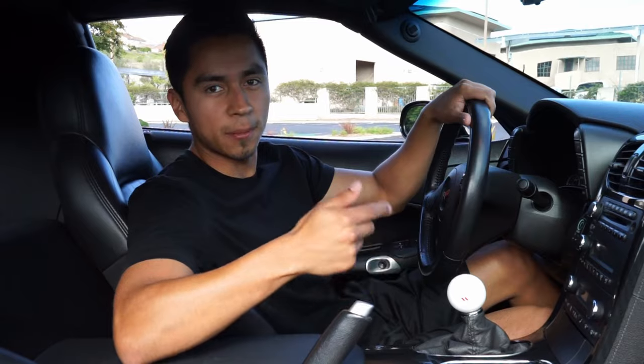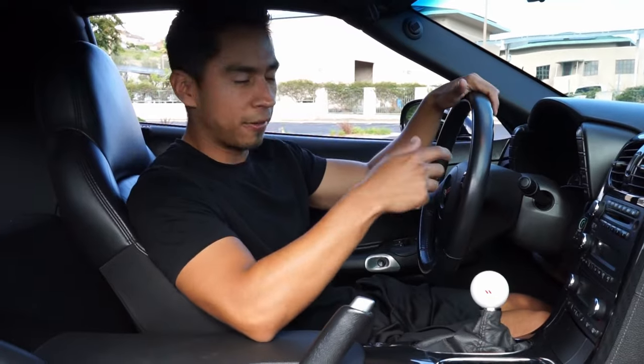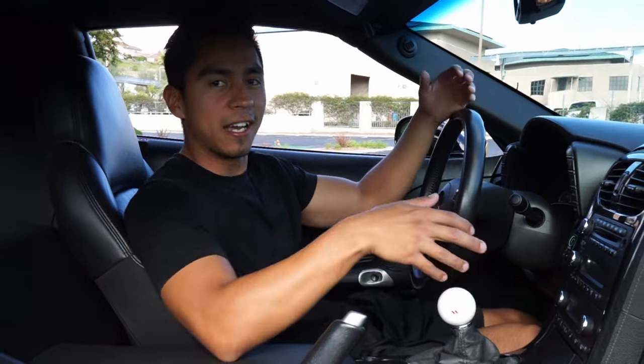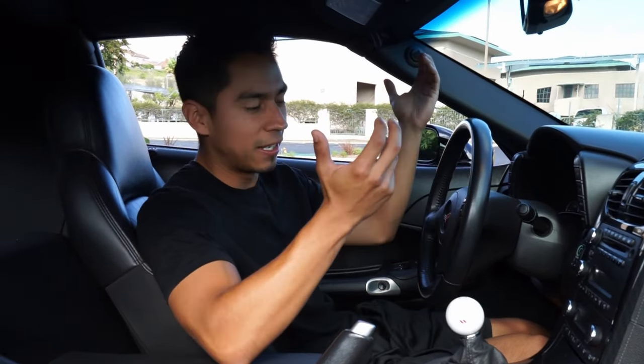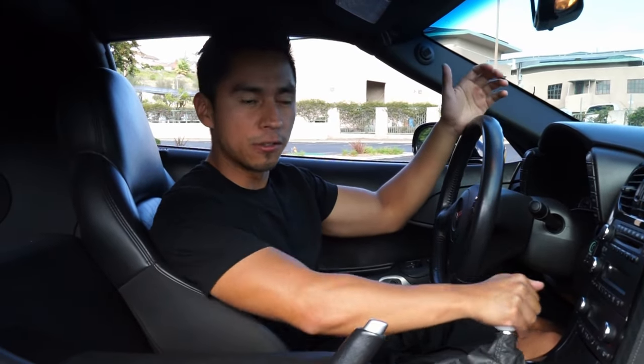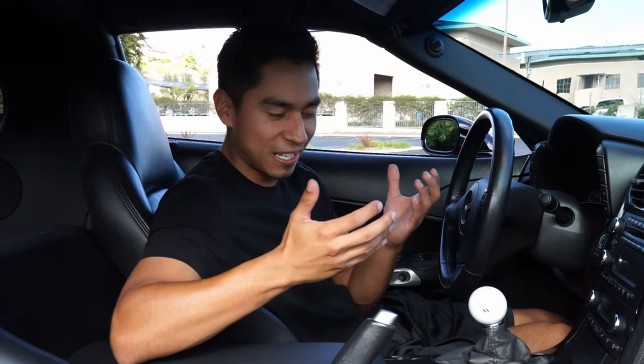I want to talk about the 1-4 skip shift. A lot of people don't know what it is, but when you're cruising in first gear the car will automatically force you into fourth gear. If that's not what you're trying to do, the car bogs down — instead of going first to second, it forces you first to fourth. You can bypass it with a little adapter, but it's a stupid feature. It's a fuel economy thing meant to save gas, but it's about as pointless as a hybrid Infiniti that gets the same MPGs as a regular gas engine.